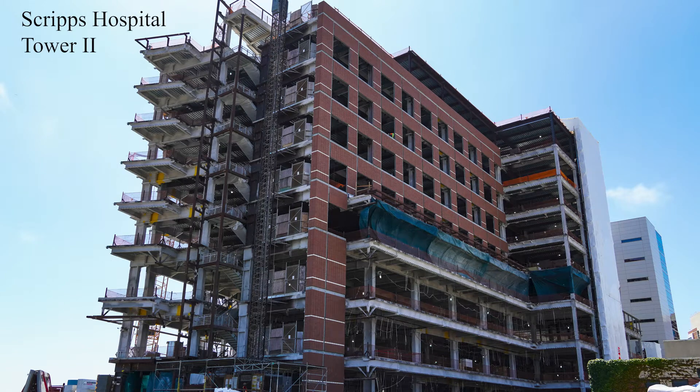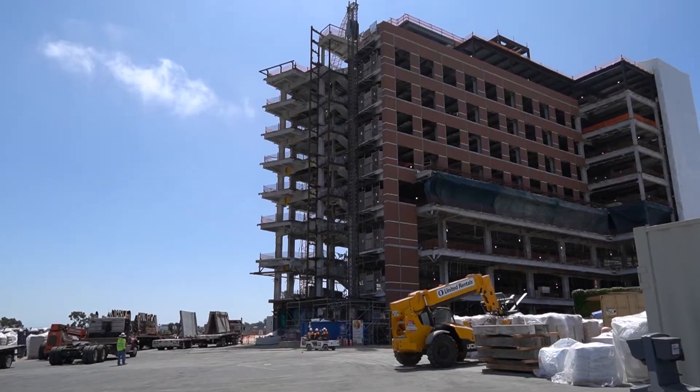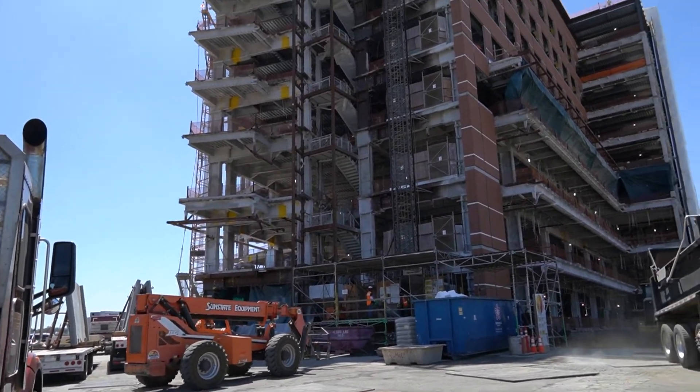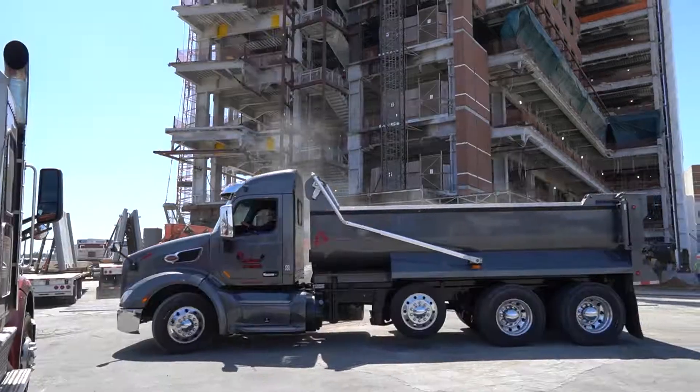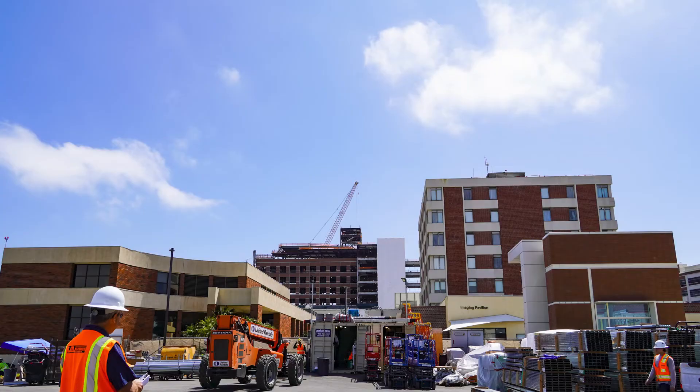This is the second tower to be constructed on site, with A.O. Reid completing Tower 1 in 2013. Tower 2 is a mirror image of Tower 1, with adjoining connectors on each floor. Tower 2 is part of the Scripps master plan for the campus.